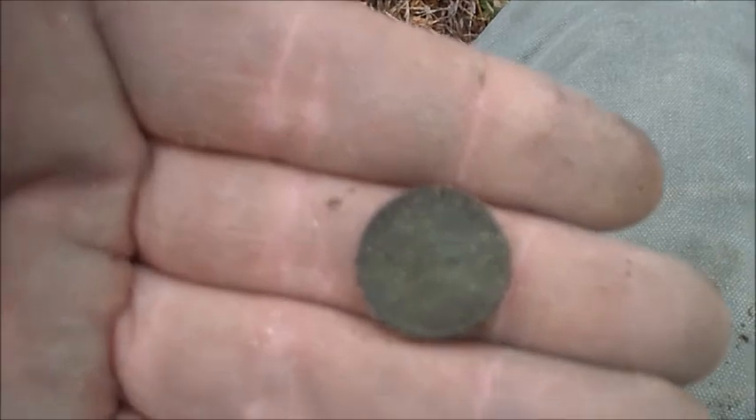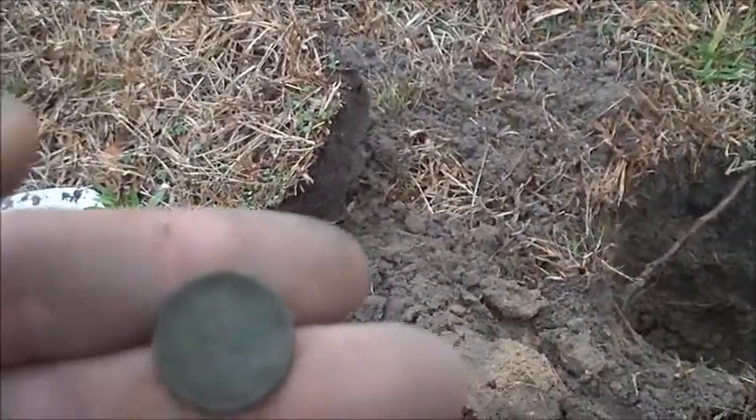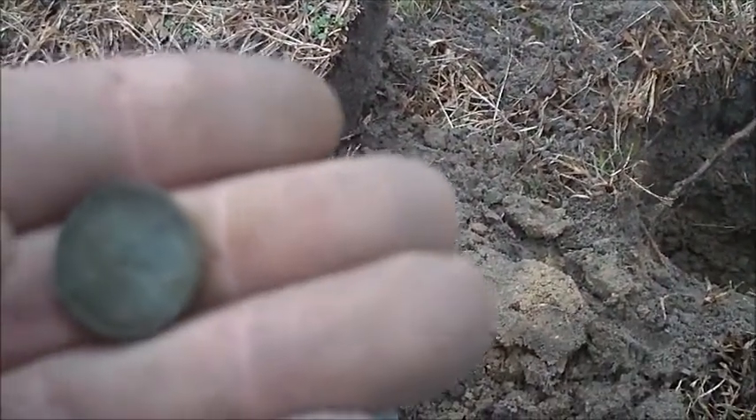Just dug another good signal — got another Wheatie. Still working this little old schoolyard here, hopefully I get some silver out of it. Chuck ventured across the street. This one's a 1924, I believe, or '26. I can't really make it out, but hopefully I can get something off it before we wrap up. Standby.